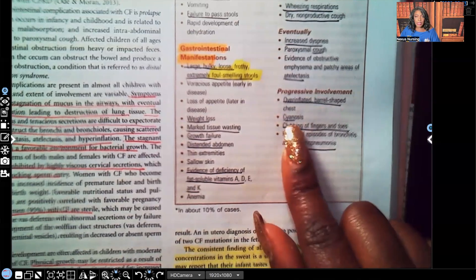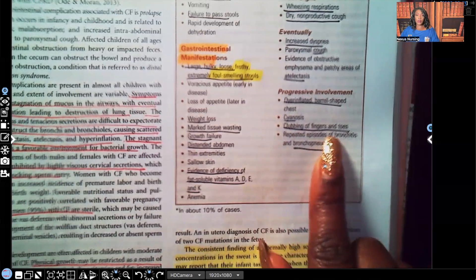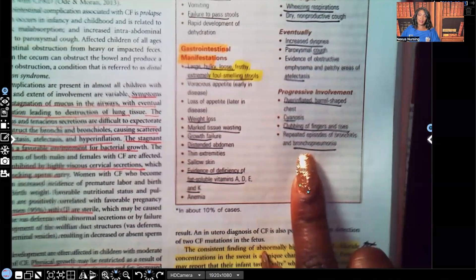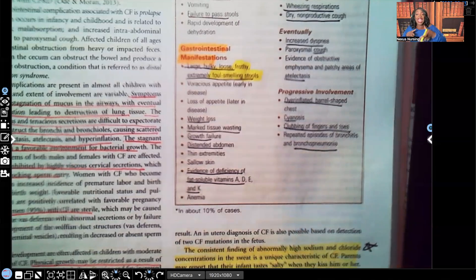Cyanosis results from decreased oxygen. Clubbing of the fingers and toes also occurs from decreased oxygen — the patient is in an acidic state with all that retained CO2. Bronchopneumonia is a risk because all this thick tenacious fluid that is not moving is a perfect environment for infection.